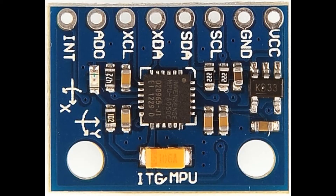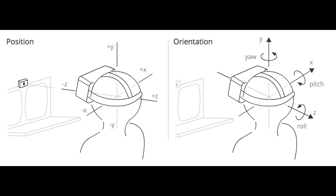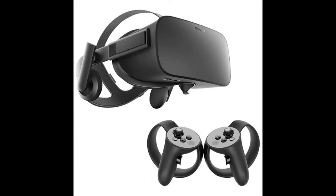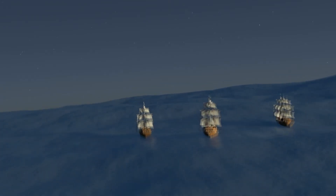Nowadays, magnetometers are used with other sensors such as gyroscopes and accelerometers, with various sensor fusion algorithms to determine precise orientation — making them the backbone of various virtual and augmented reality applications. But their most important use remains the same as it was 2,000 years ago: navigation, to give a sense of direction and make sure we are always heading the right way.